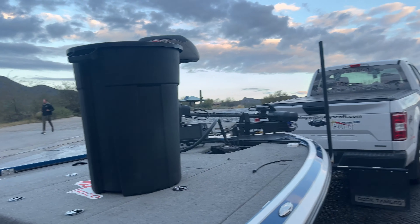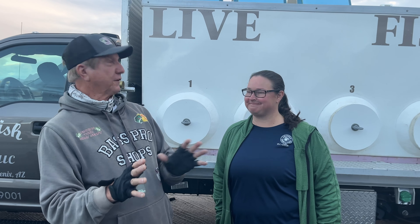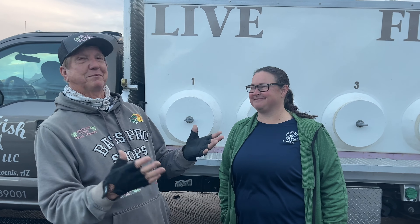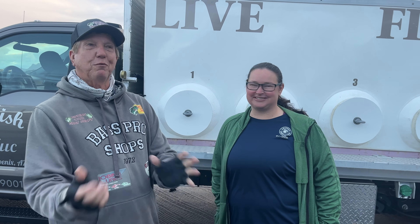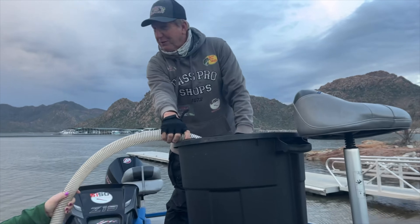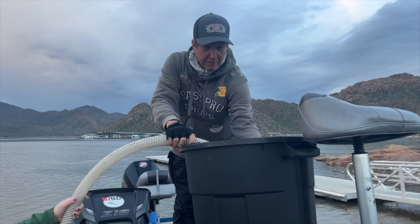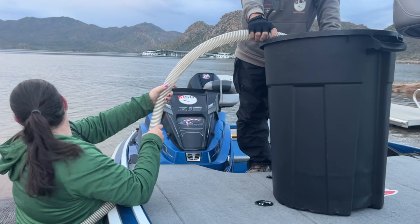Later on we're going to be filming some of this, showing the crappies being thrown into the lake. Each boat will come out and take one bucket full. How many in a bucket? Just a couple big net fulls — two or three net fulls depending how much we fill the tubs. We're gonna dump them in the backs of coves where all the grass is.